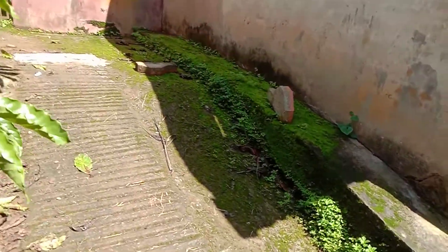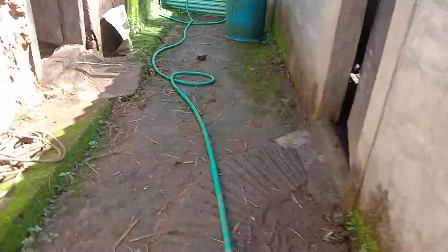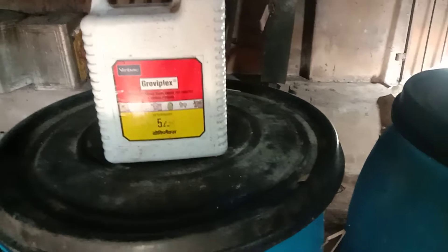Many would be asking what it is that I feed them. Let me show you this is the feeding unit or processing unit where I process my feed for my piglets. This is a firewood oven and the feed is almost ready. I just need to add some mineral mixtures and vitamins.